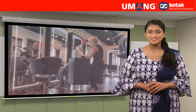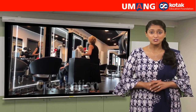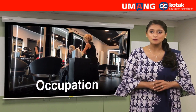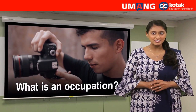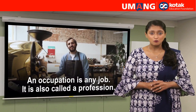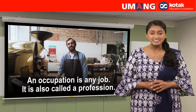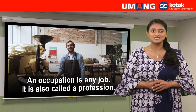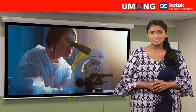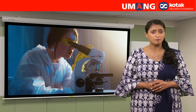Hello everyone. Today we will learn about New Age Occupations. So what is an occupation? An occupation is any job. It is also called a profession. So what are some occupations we know about?